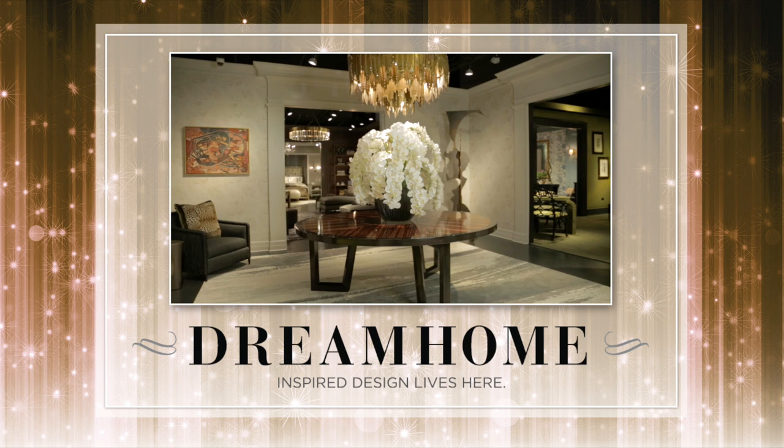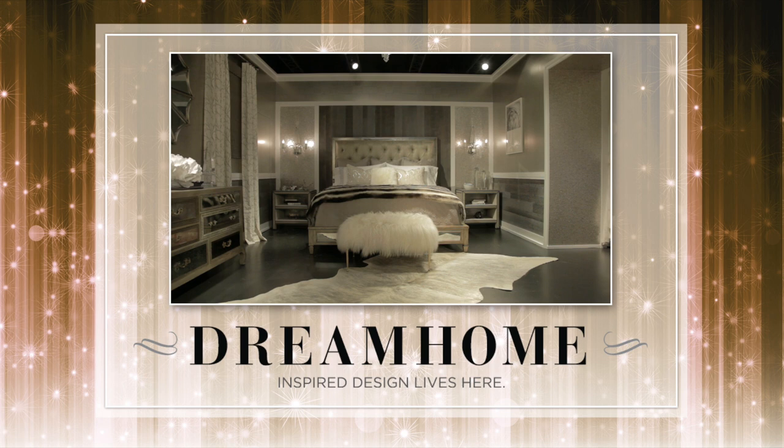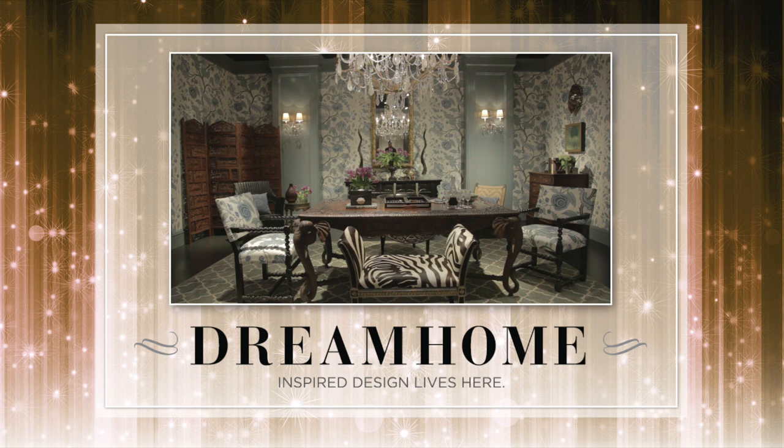Should you have any questions about products, resources, or interior designer services, please ask the Dream Home concierge, consult with the Dream Home directory, or visit designcenter.com/dreamhome.